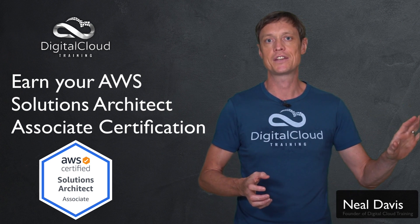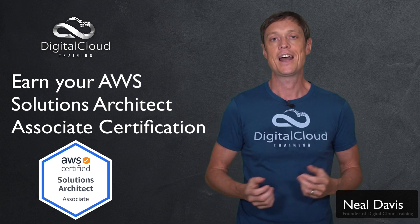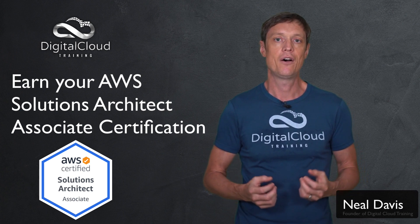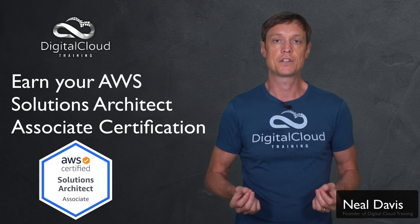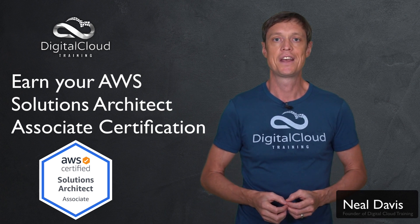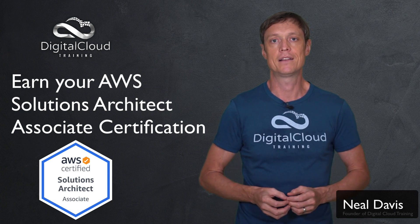There are also specialty certifications on the side. The AWS Certified Solutions Architect Associate is the most popular of AWS's certifications and the most popular certification in cloud computing as well. This makes it really beneficial to have — lots of employers are looking for it, and if you're going to be working with AWS technology it's an absolute must.